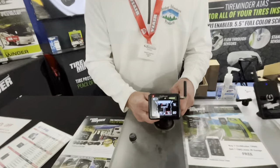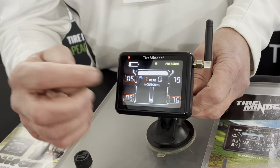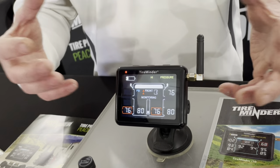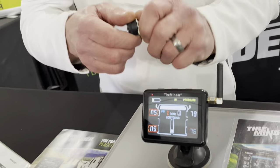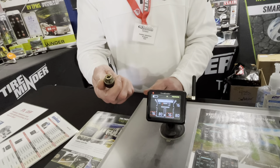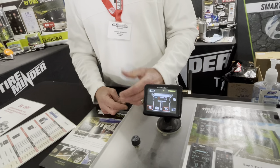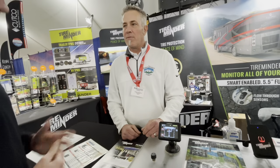Show us one of these real quick, Tony. This is our i10 model — it will hold up to 20 tires. It has two different screens; right now it's on the rear screen showing the rear of your tow vehicle or trailer, then five seconds later it toggles to the front. It runs off 1632 batteries that screw onto all your valve stems. It monitors tire pressure and tire temperature to help prevent blowouts and improve gas mileage.